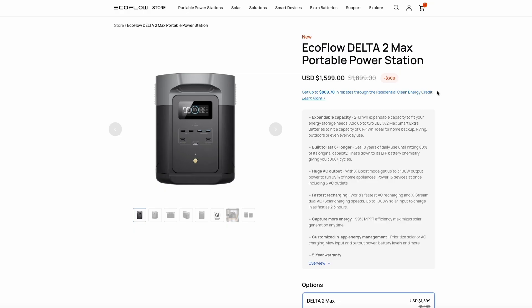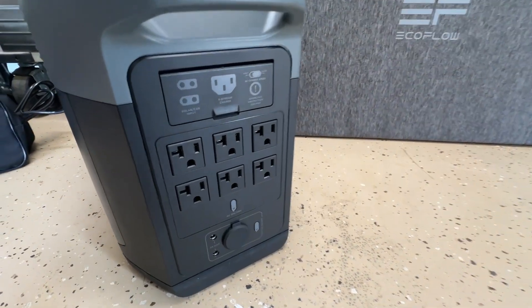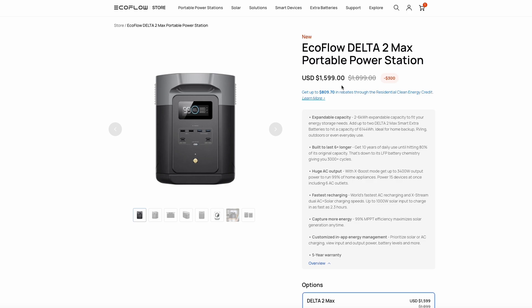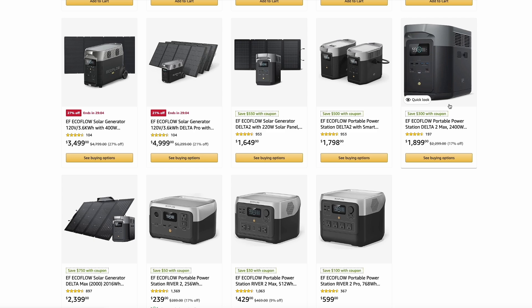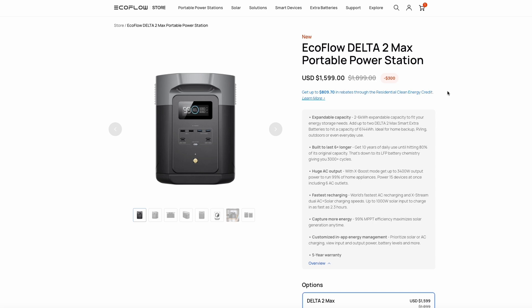If you need to step things up even further, you can check out their brand new EcoFlow Delta 2 Max portable power station that can deliver up to 3,400 watts of peak power, putting it in direct competition with most generators. This is also on sale — $1,600 on their website and $1,600 on Amazon with a $300 coupon. If you buy on the EcoFlow site, they give me an extra 5% promo code you can use on top of their already discounted prices. Thanks again to EcoFlow for sponsoring this video.